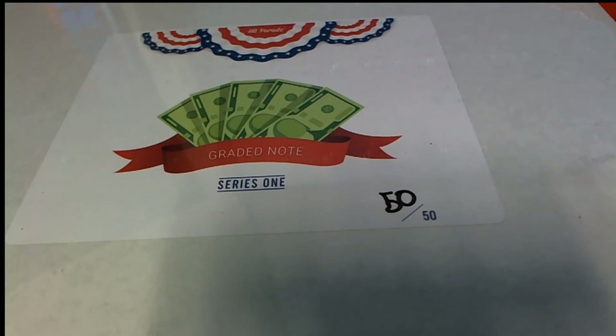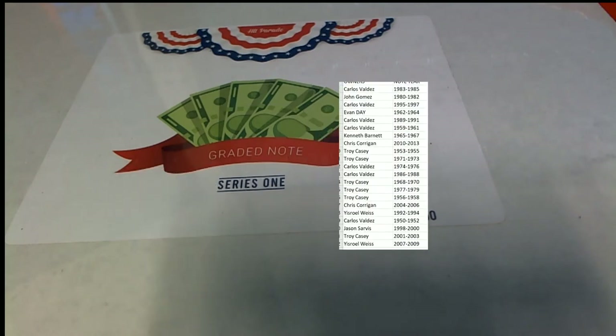In the graded note. Graded note box break.